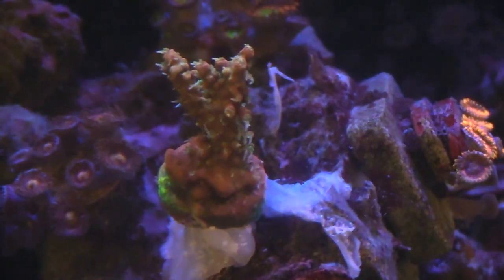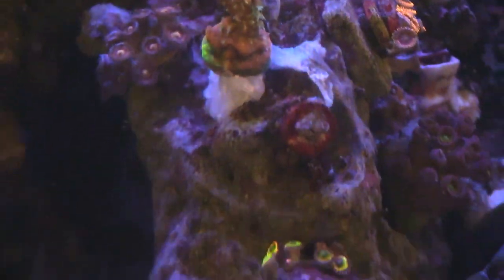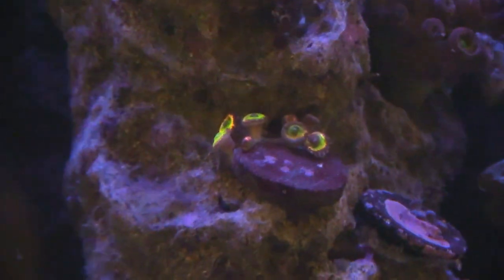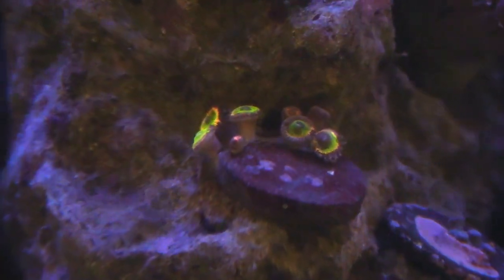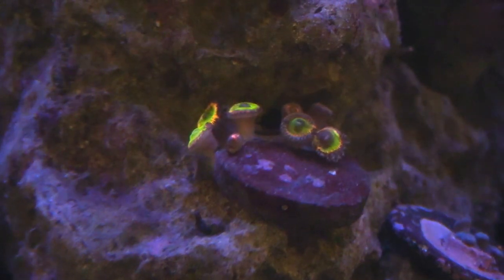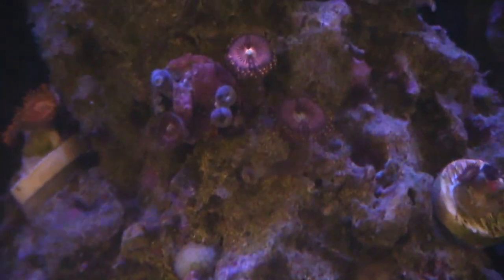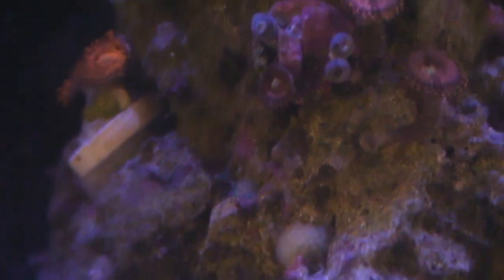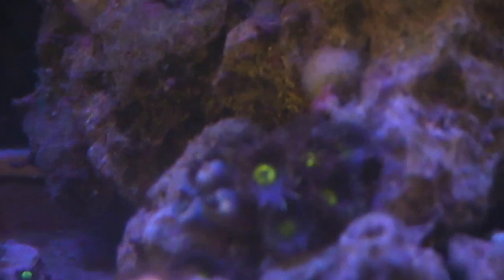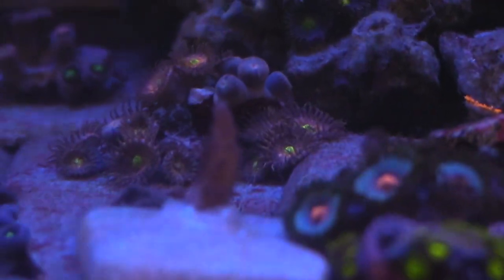Eventually I'll end up getting a Trident or something similar — hopefully the prices go down and it becomes more affordable. Recently they did a customer appreciation sale and dropped some equipment considerably, so hopefully they'll do that again later on. I did end up picking up a doser — I've been looking at adding a second doser from Neptune's Apex — and I really like it. It does take up a lot of space but it's easy to use and calibrate, especially with the Apex.